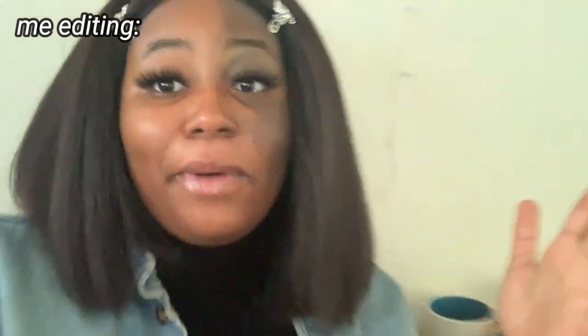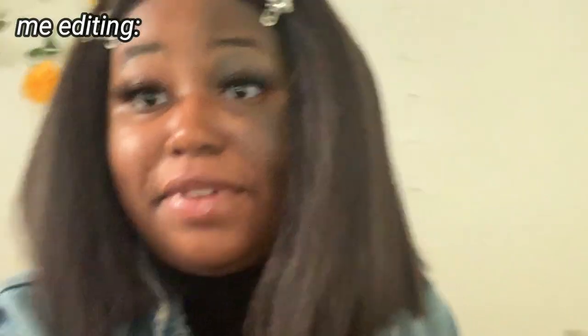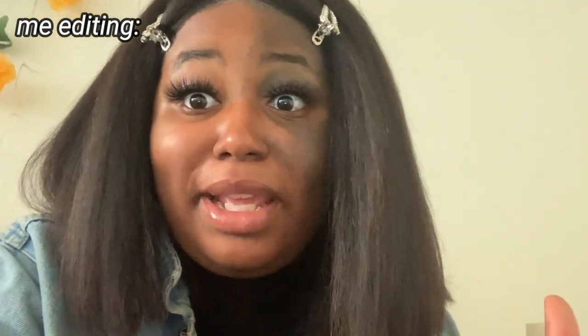Hey guys, what's up! I am filming on my phone real quick because this is just a quick little intro to the video you're about to see. First and foremost, this video was not going to be what it is now — it was just going to be like a regular get ready with me that I was actually going to upload to IGTV.